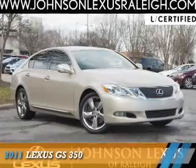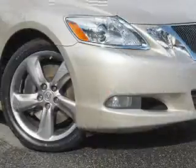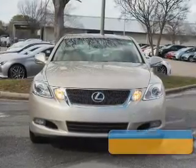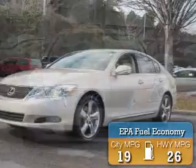Presenting the 2011 Lexus GS350. It's powered by rear-wheel drive, a 3.5-liter six-cylinder engine, and a six-speed automatic transmission. Great fuel efficiency saves you money by requiring fewer trips to the gas station.